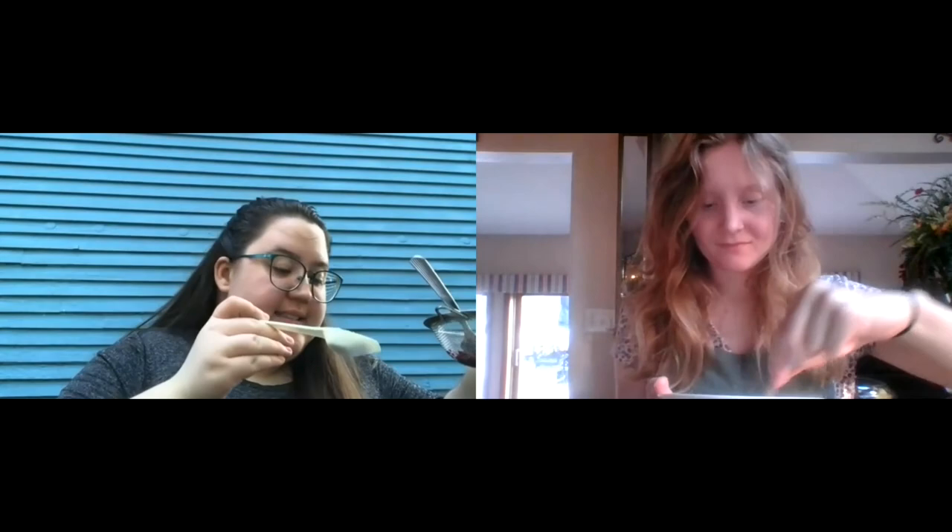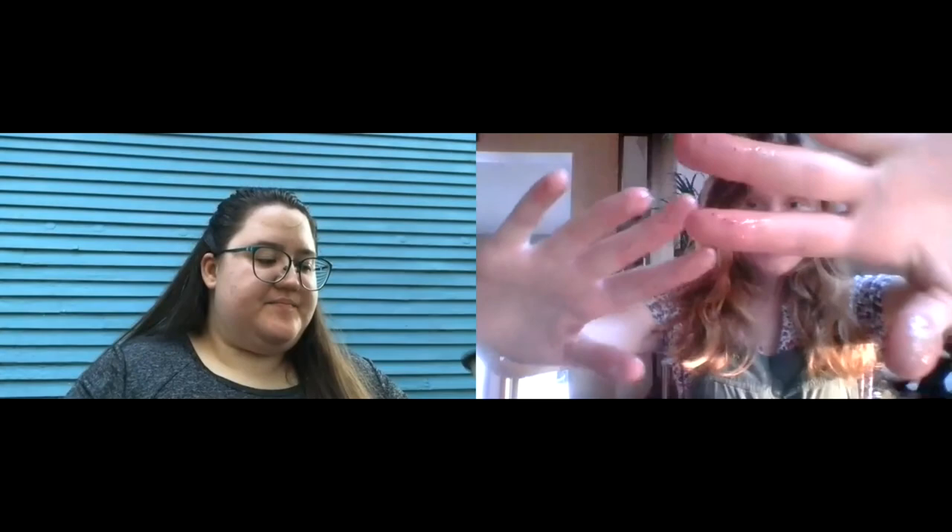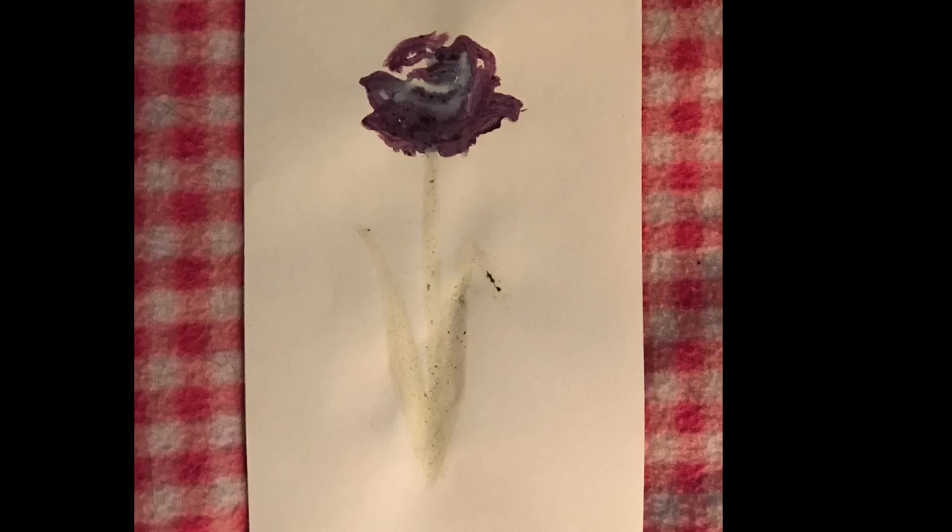Then take some flour and sprinkle it in — not a lot, but enough to make your paint a little bit thicker. Mix it up and you'll have a nice berry paint. Then take your spinach out of the water it's been steeping in and do the same thing: strain it through to get all the pigments out, then mix in some flour to thicken up the green paint. It's important to have towels and aprons for this project because sometimes you end up making a little bit of a mess.